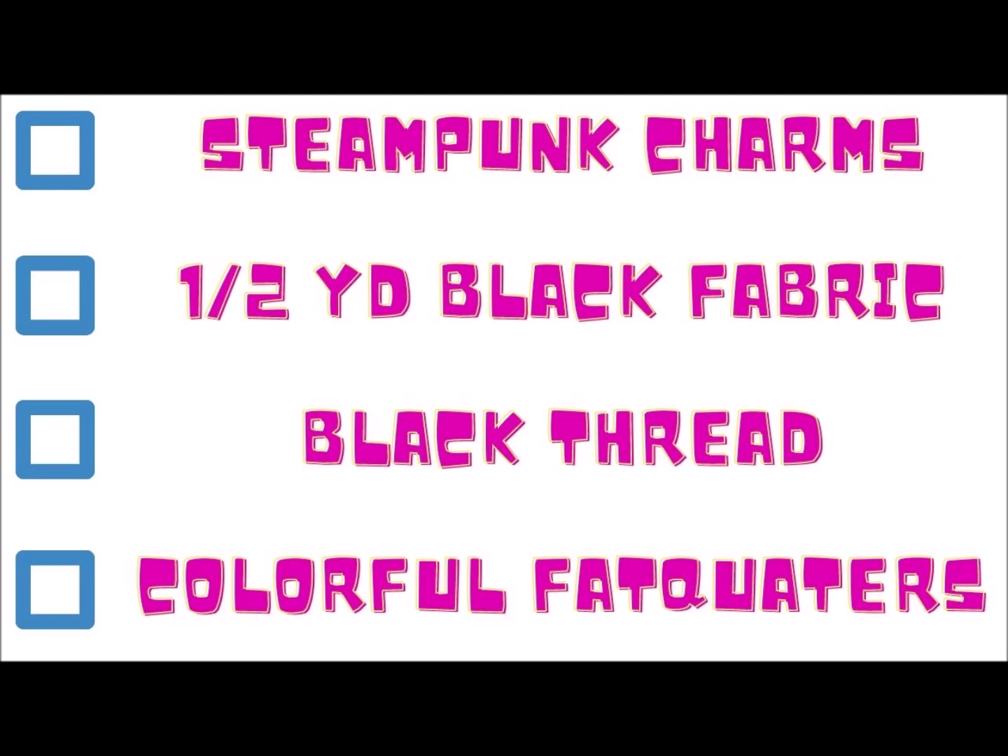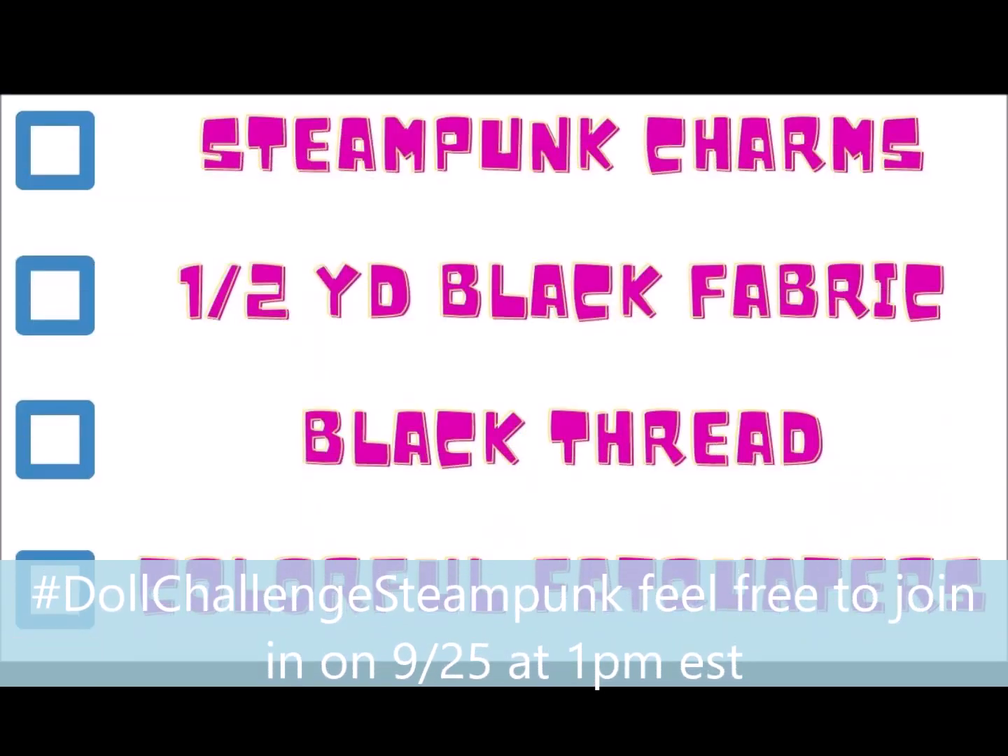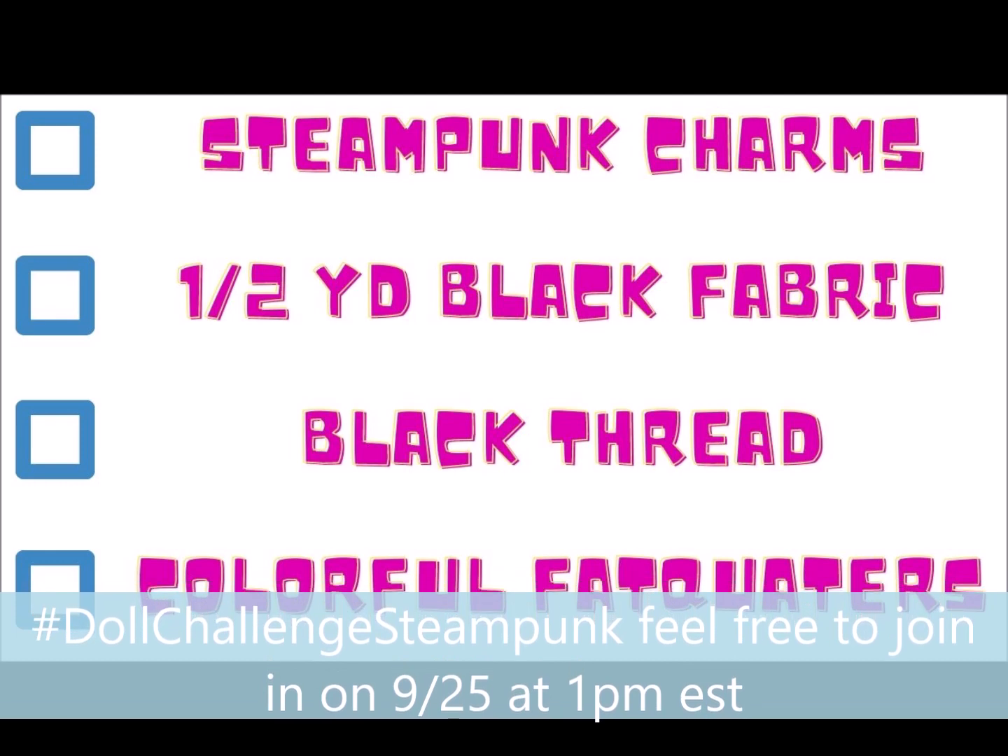As you can see from my list, I don't need a lot of things, so this was a very short trip. First off, I needed some steampunk charms for a doll collab that I'm doing. I will put the hashtag here at some point.